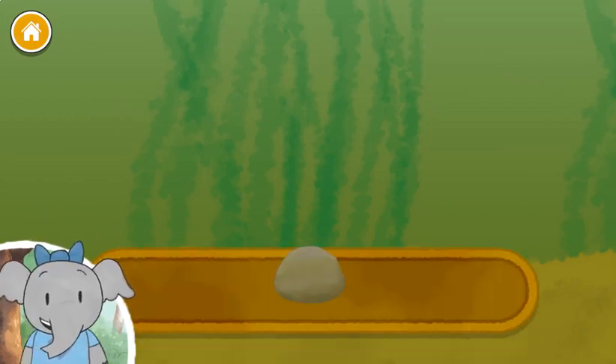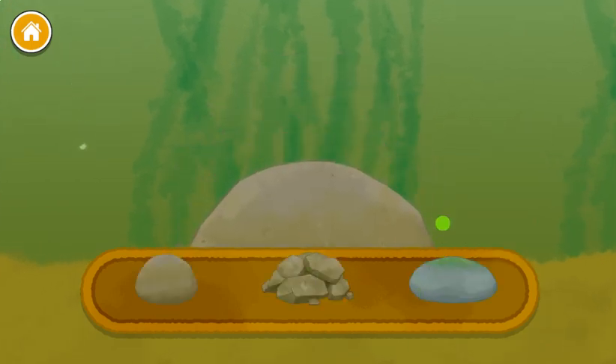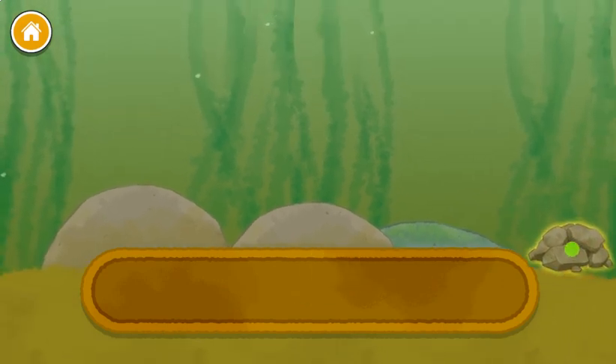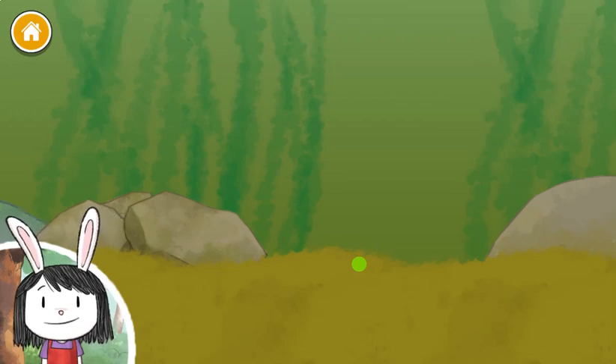Great idea! Let's start our pond by adding rocks. Tap on the book if you want to hear about the things you can add to the pond. Great! Now there's lots of places for the animals to live and hide. Let's keep going!